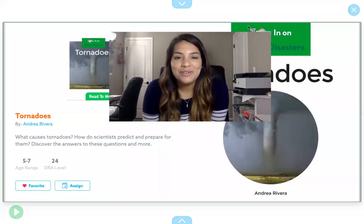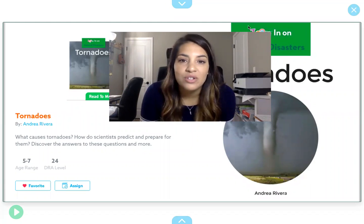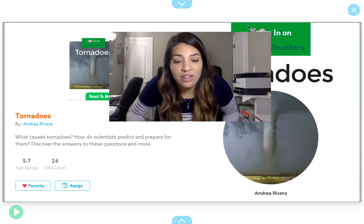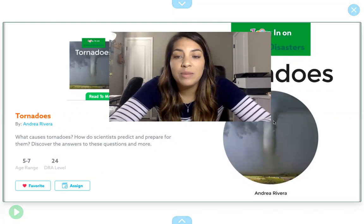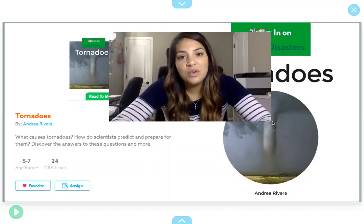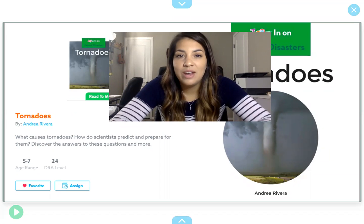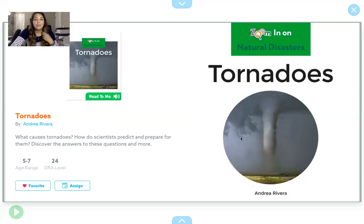Hi everybody, it's Ms. Reynolds for our Read Aloud, and this week we are going to read non-fiction stories. Non-fiction stories are real, and they're about real events that actually happened. Today's story is going to be about tornadoes, because it's almost tornado season, and I know one of our students really likes tornadoes. This book is called Tornadoes by Andrea Rivera.